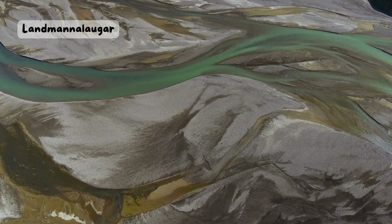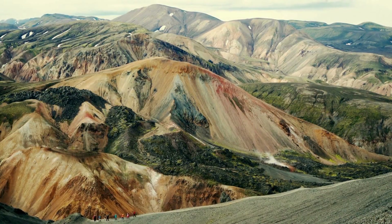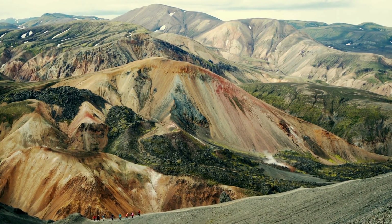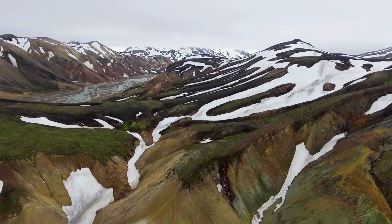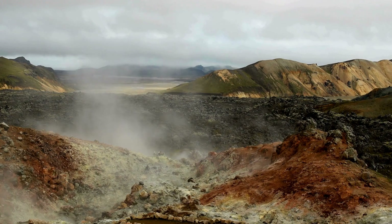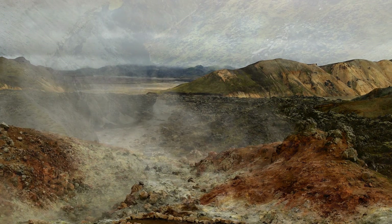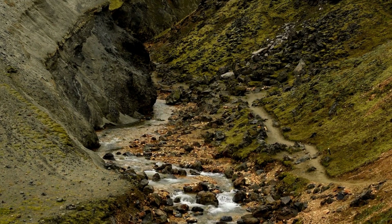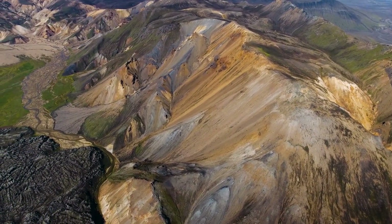Landmanallarugra Geothermal Area. Do you like colors? Then you will love Landmanallarugra, a geothermal area in the highlands of Iceland. Landmanallarugra means the people's pools in Icelandic, and it is a place where you can see hot springs, mud pools, steam vents, and colorful mountains. The mountains are made of rhyolite, a type of rock with different minerals that give it different colors, such as yellow, green, red, and purple. You can hike on the trails and see the amazing landscapes, or soak in the natural hot springs and relax.